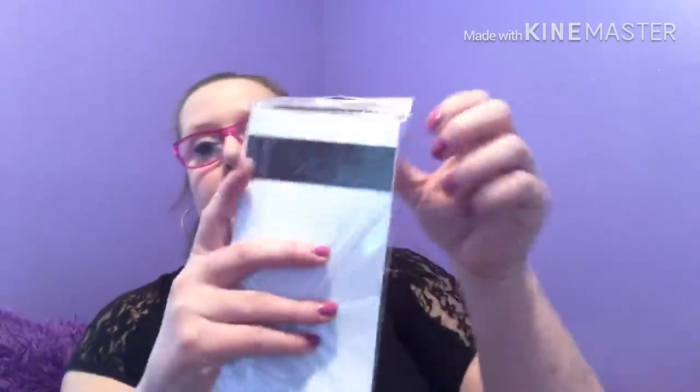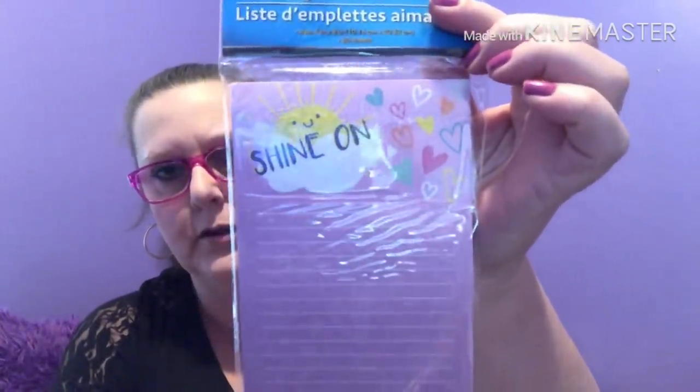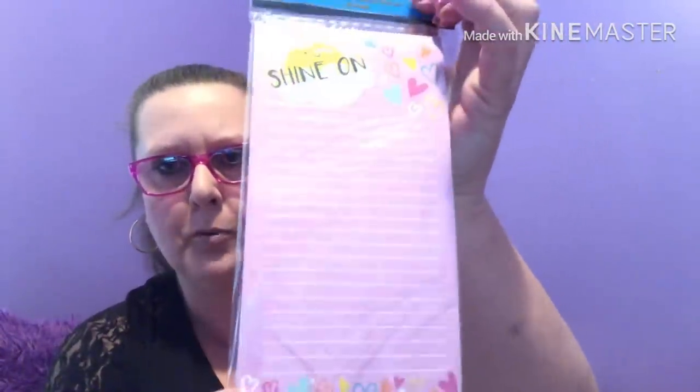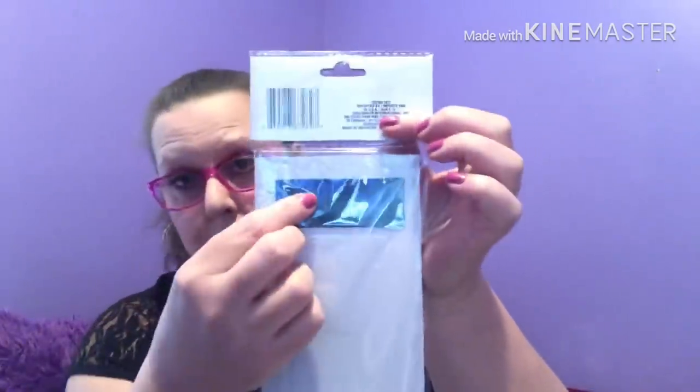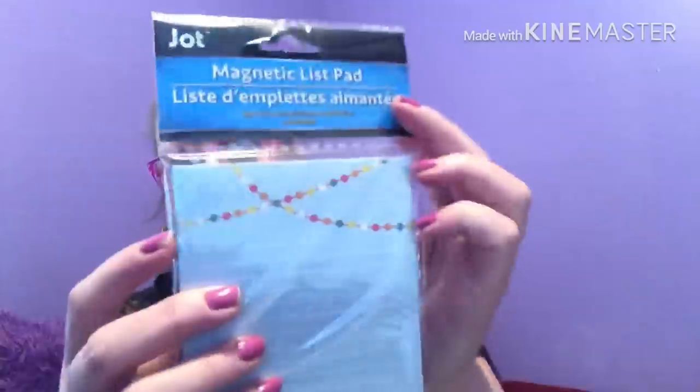Some new magnet list pads by Jot. This one is four inches by eight inches, you get 60 sheets, and it has a single strip magnet on the back. This one says 'Shine On,' done in a nice pink with little hearts. I got two of those — one is for friend mail. I found another one the same size by Jot, with the smaller strip magnet again. This one says 'Life Is an Adventure' and it has the llama design.